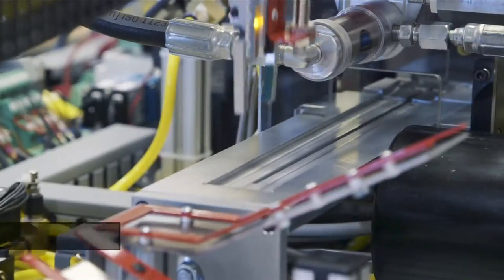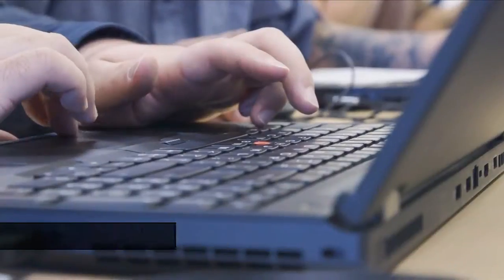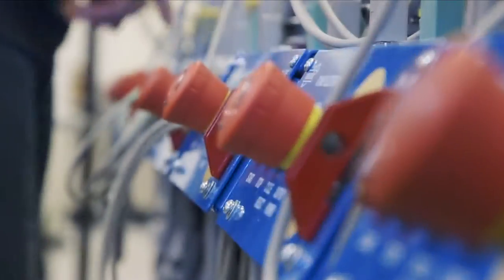Many people may not be aware that the Central Valley is a manufacturing hub with companies producing such products as glass and water pumps. In tonight's Education Matters, Juanita Stevenson joins us with how Clovis Community College is equipping students for jobs in manufacturing.